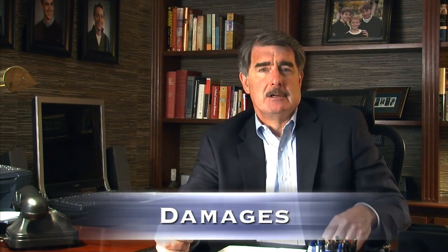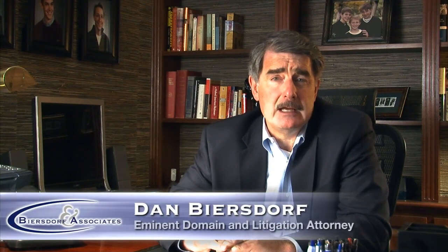In this series, we're focusing on damages, or just compensation, that you as a property owner are entitled to receive when property is taken from you by the government.